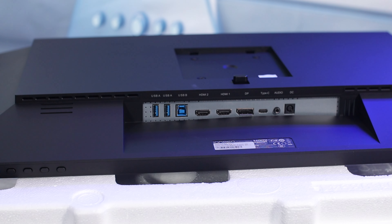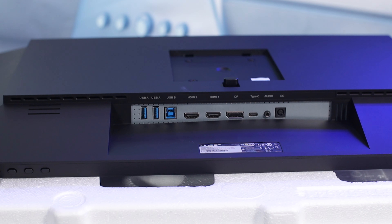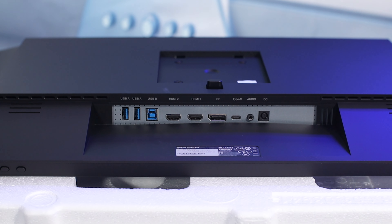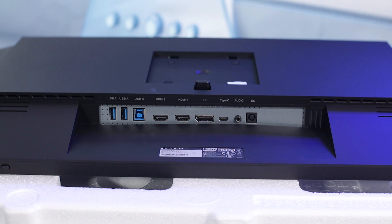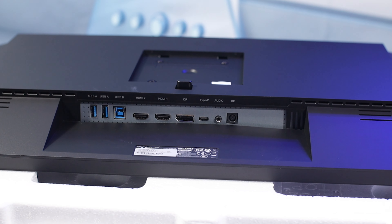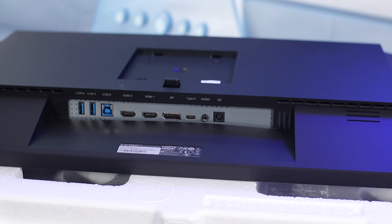Let's talk about ports — this monitor has a bunch of them. It has two USB 3.0 ports, USB-B ports, and two HDMI ports. You have a Type-C port with power delivery up to 65 watts, so if you plug in a laptop it will charge it. It also has a headphone jack. And lastly, this monitor has a 5-watt dual speaker system.